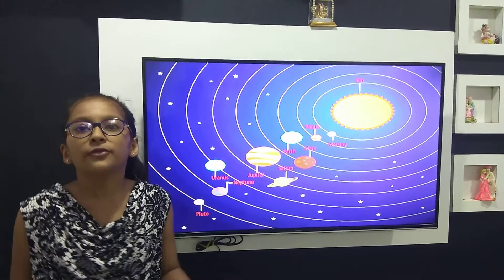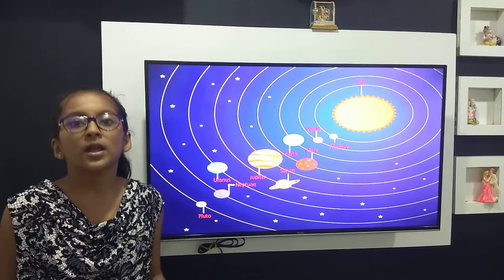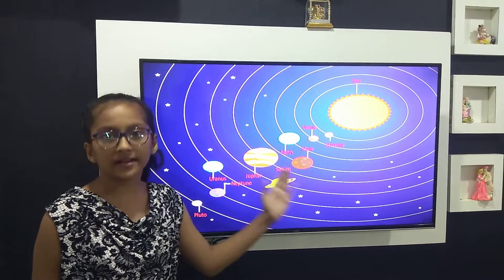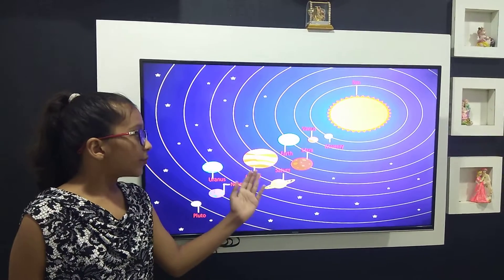Mars is the fourth planet of our solar system. It is also known as the red planet because it is surrounded by red dust around it.